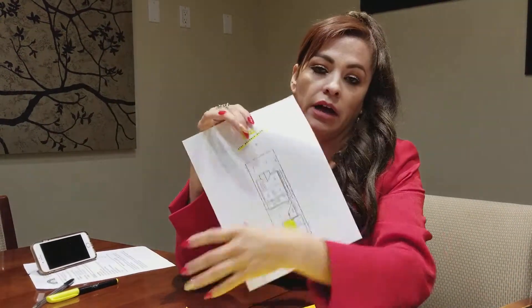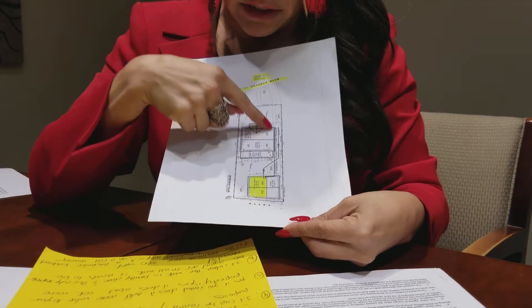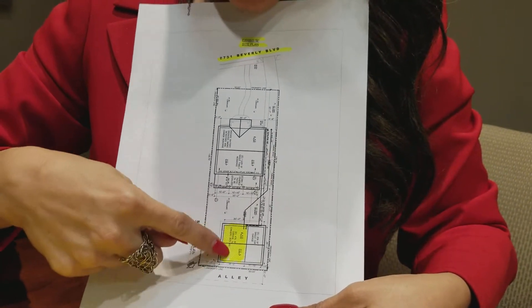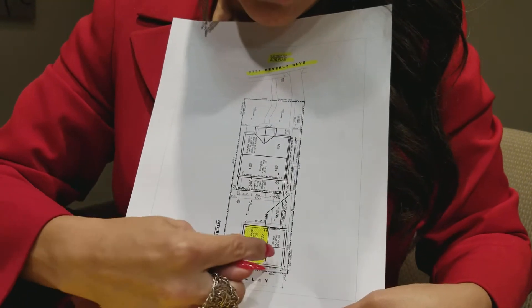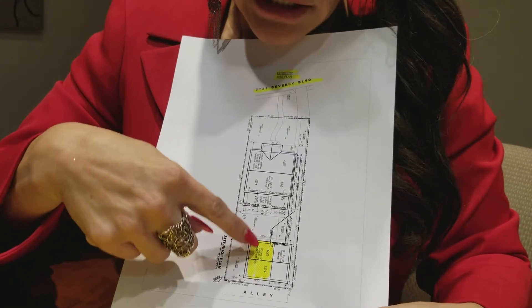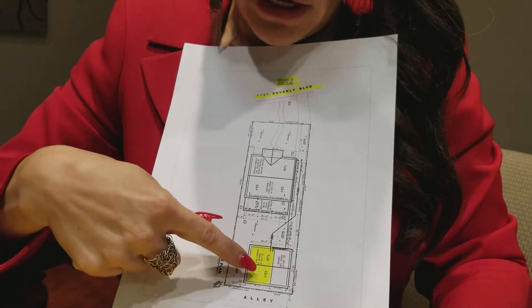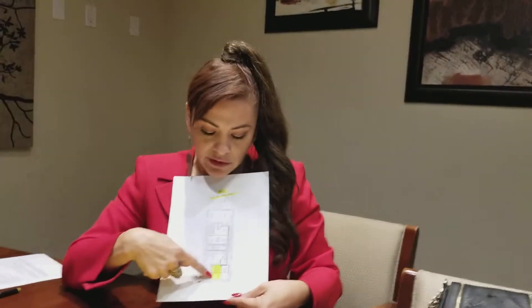This is a site exhibit from our architect — go ahead and zoom in. You can see we drew the house here, this is the driveway, and here is the accessory development unit, and here is the garage. Our client wanted to keep the garage for storage — Christmas and Halloween things — and then here is the ADU. At no more than 500 square feet, it fits really well: the kitchen is here, the bedroom is here, the restroom is here, and here's the little living area.